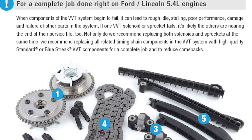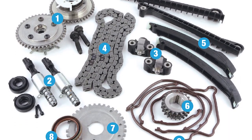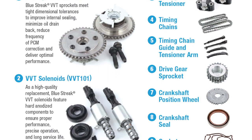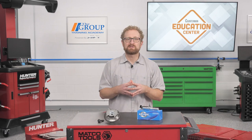Blue Streak's VVT kit for Ford 5.4-liter engines comes with everything needed to complete the job, including a VVT 500 sprocket, solenoids, timing chains, tensioners, crankshaft position wheel, gaskets, and more. These kits cover more than 2.6 million vehicles in operation, including the Ford F-150 and other popular Ford and Lincoln trucks and SUVs.